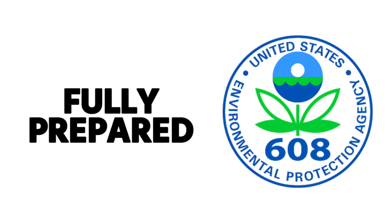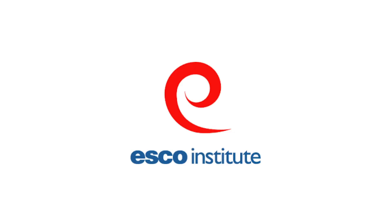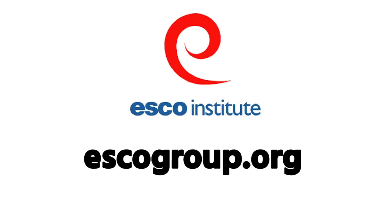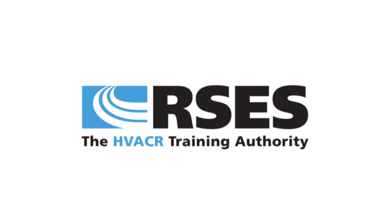If you want to be fully prepared for the EPA exam, I suggest that you go to ESCO or to Mainstream Engineering. EPAtest.com is the Mainstream Engineering site, and escogroup.org — those organizations will help you get certified. RSES is another good organization that will help you get prepared for your EPA exam. But this is just a little extra to help you get prepared.